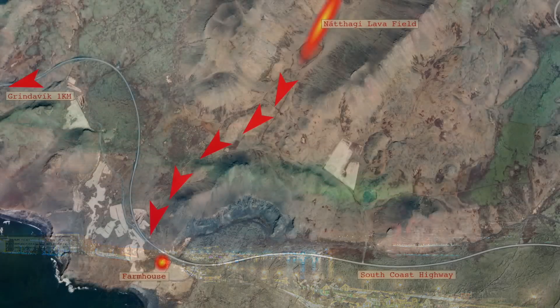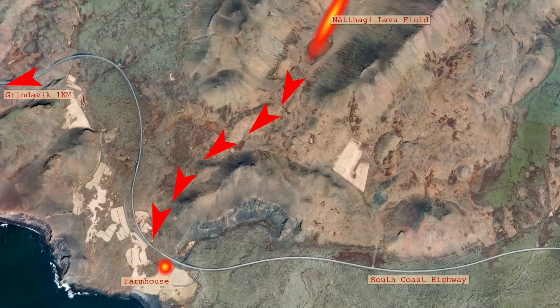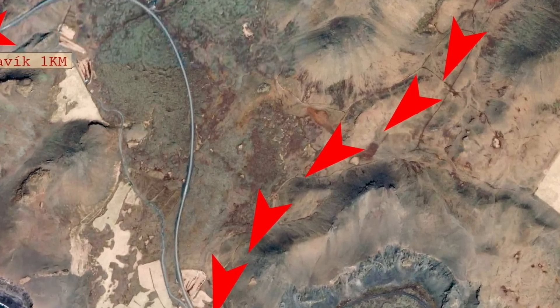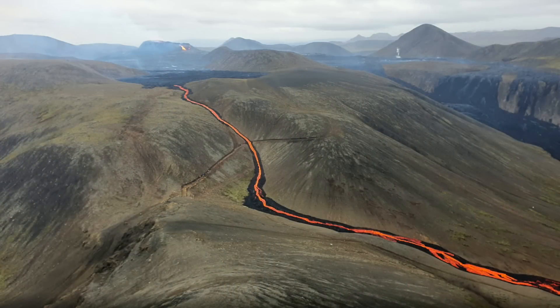The story of today starts here on this aerial photo. We have the lava accumulating in the Náttagi valley. I'm bringing you a bit closer now with another aerial photo — this is a good overview of those magnificent changes in the landscape where it is flattening out little by little. The valley Náttagi is to the right.